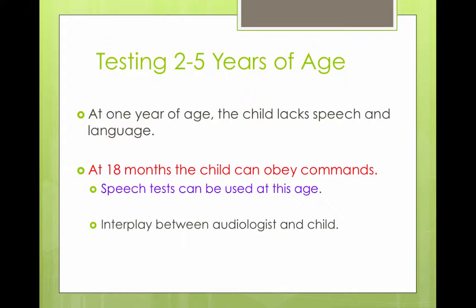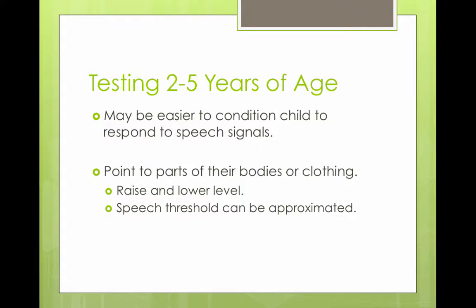For children aged two to five years old, you can do play audiometry, which we're going to talk about right now. At one year of age, the child is still lacking in speech and language development. Around 18 months, the child can start to obey commands, and speech testing can begin. This is an interplay between the audiologist and the child — you have to be a very engaging audiologist who likes children. You could condition a child to respond to speech signals by saying things like 'point to your nose,' and figure out speech thresholds by raising and lowering your voice.